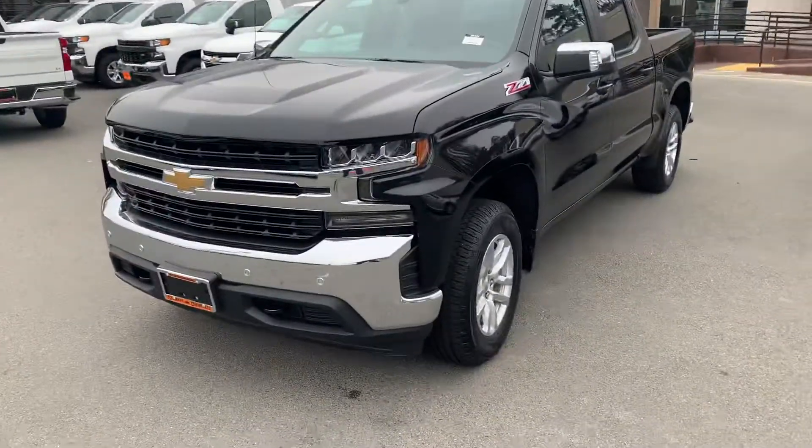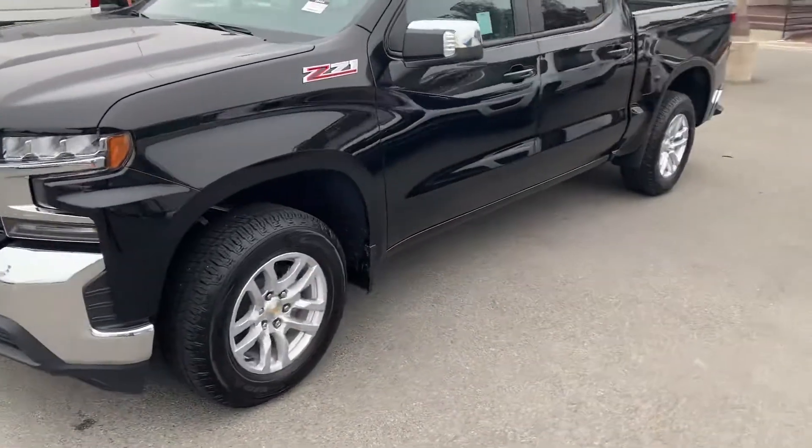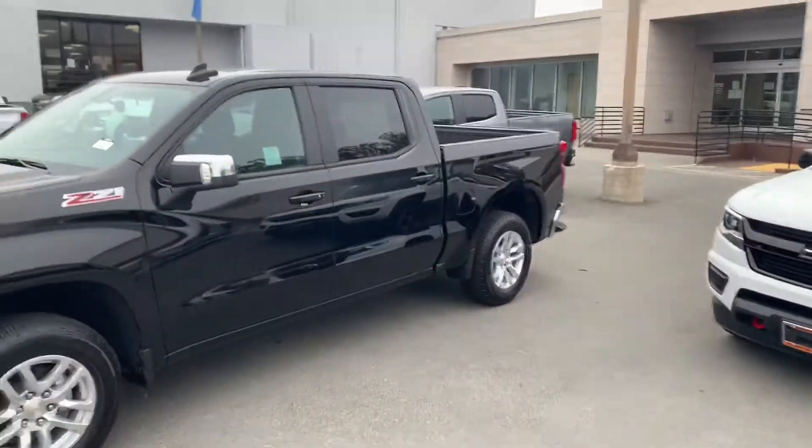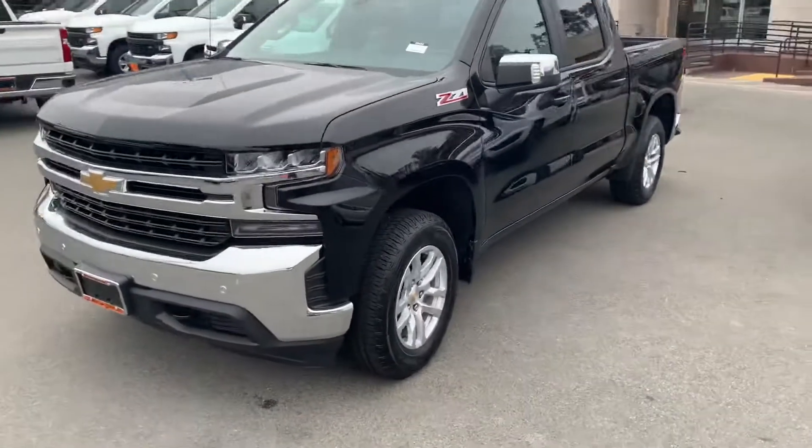Hi Damien, this is Tim at Stuart Chevrolet. I hope everything is well. I want to get you a better look at the 2020 Chevy Silverado crew cab short box 4x4.